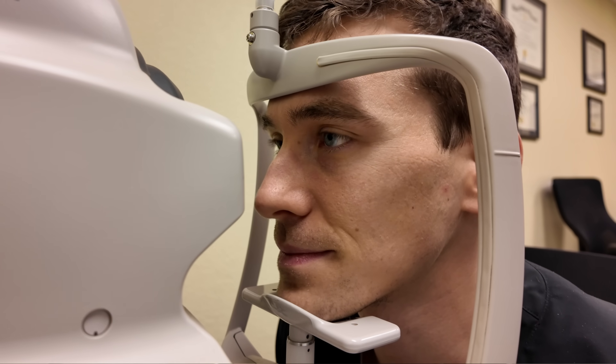So are you getting enough lutein? Probably not. And I know this because of one, published science and statistics, and two, MPOD testing.